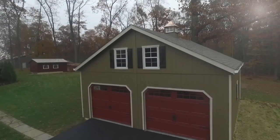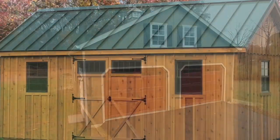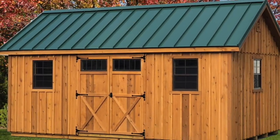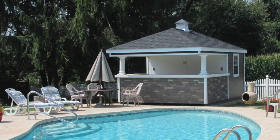It's a big day — the day your new Stolzfuss structure is delivered. You carefully designed the perfect building, selected the style, size, and options to make it uniquely yours. But you still may be wondering: how will they get it in place?